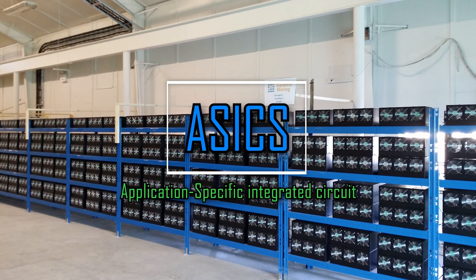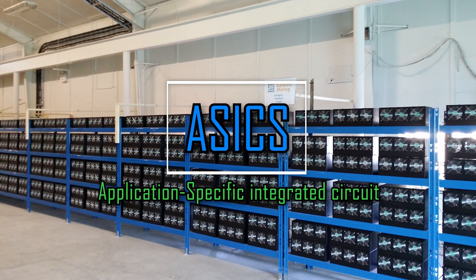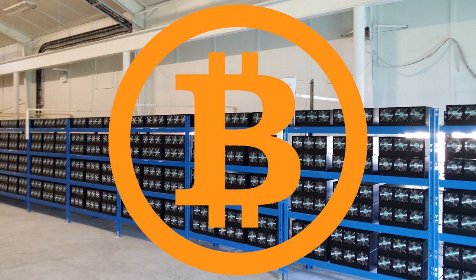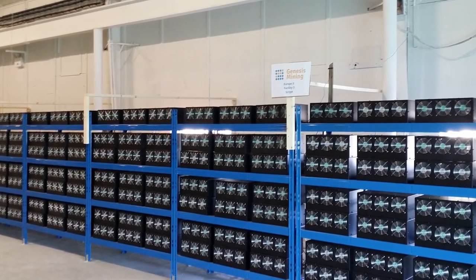ASICs stands for Application Specific Integrated Circuit. ASICs are developed for a specific algorithm. Think of the algorithm as the language used to communicate between the miner and the blockchain. The most popular cryptocurrency mined with ASICs is Bitcoin. ASICs are typically the most efficient use of power versus hash rate.